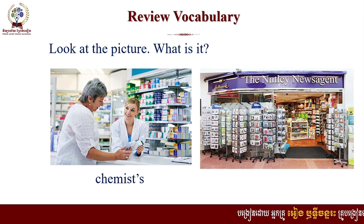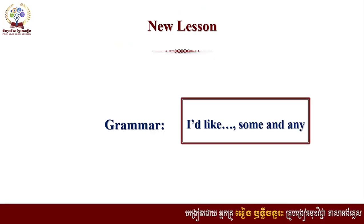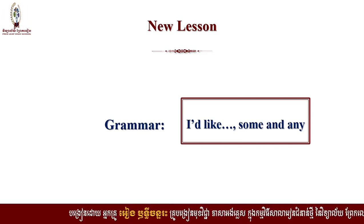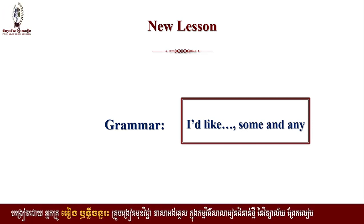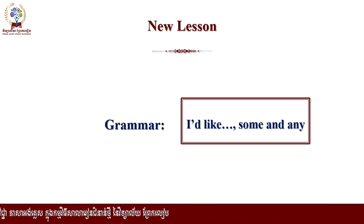Now let's move to our new lesson. It's about grammar. We're going to learn about two points of grammar today — 'I like' or 'would like,' and some and any. But before we go to the main point of our lesson, let's check our new vocabulary.